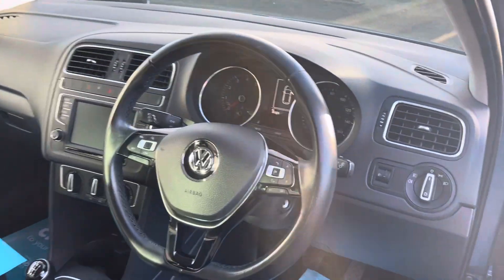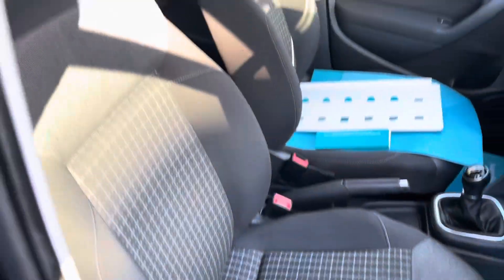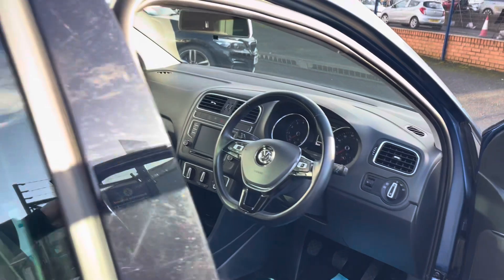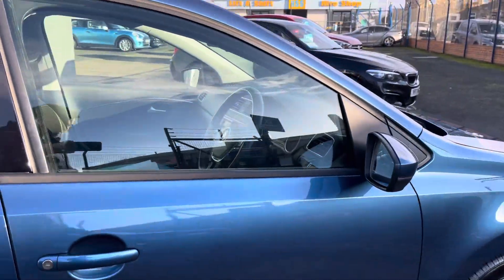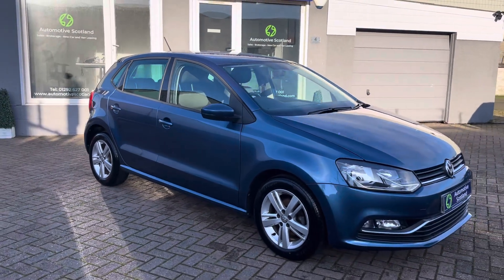Just going to the driver's compartment here — it's in very nice order indeed. As I say, excellent service history, just MOT'd, two keys, and the Volkswagen book pack. We try very hard to find cars like this and it's not always easy.